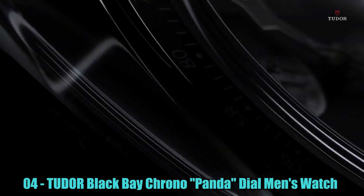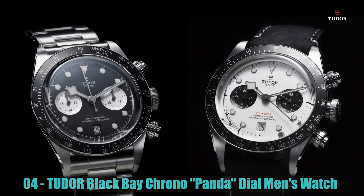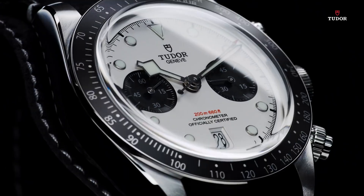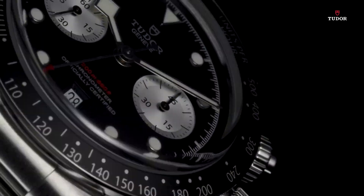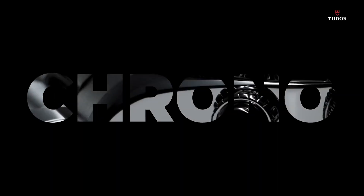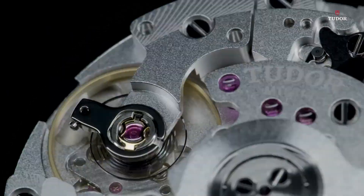Number 4: Tudor Black Bay Chrono Panda Dial Men's Watch. The watch features a round shape and is equipped with a dial window made of sapphire crystal. It has an analog display type and a deployment clasp for secure fastening. The case material is stainless steel, with a diameter of 41mm and a thickness of 15mm.